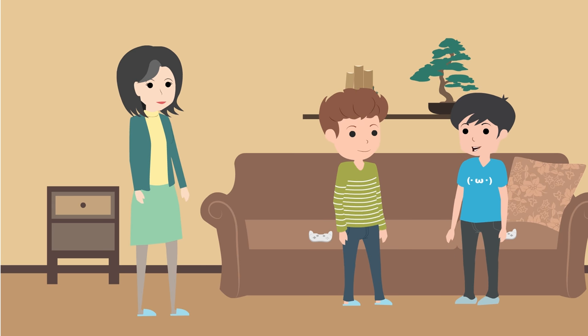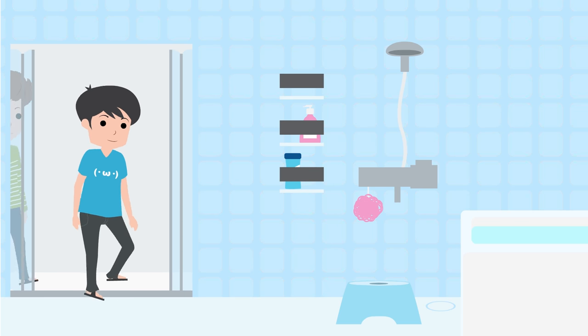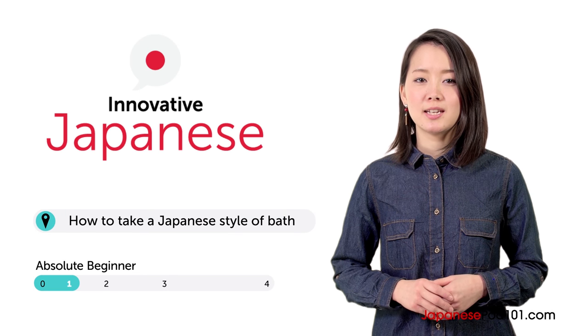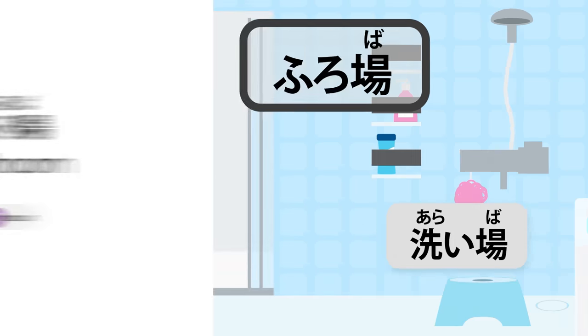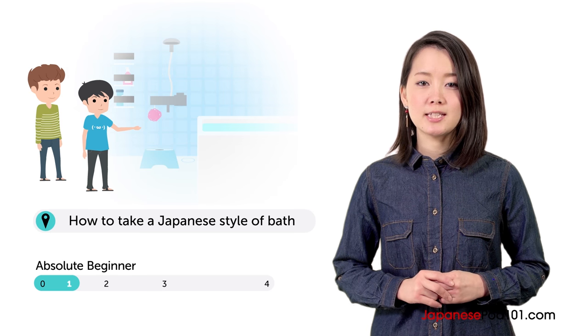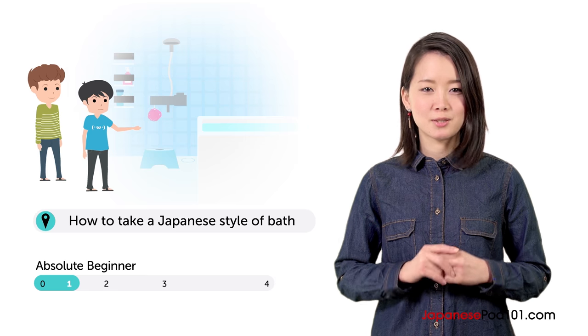Imagine you're staying in your Japanese friend's house and you're invited to take a bath. What do you do? Konnichiwa, Arisa desu. Lisa here. Anyone can learn how to take a Japanese-style bath. In this lesson, you learn how. Ben and Taiji are relaxing in the living room after dinner. Let's watch.